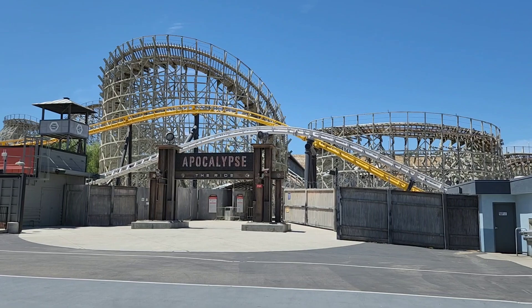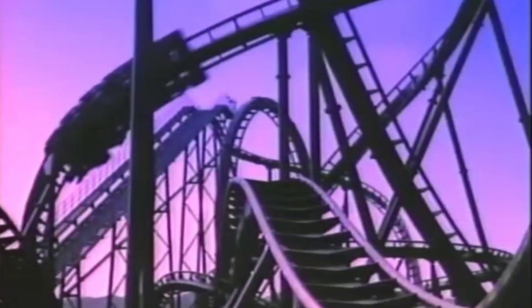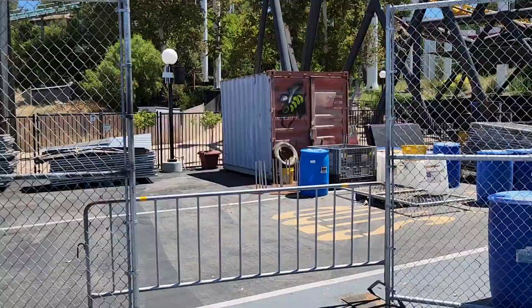I mentioned Apocalypse last time - how this used to be Terminator, and before that this is where Cyclone was and where the bobsleds were - but what I forgot to mention is this is where Shockwave used to be. Shockwave was one of the first stand-up roller coasters. Long before Riddler's Revenge they had Shockwave sitting right here where Apocalypse now is. Right across from Apocalypse they're already getting ready for Fright Fest, which is funny because it's about 180 degrees out right now, but I guess it's never too early for Halloween.